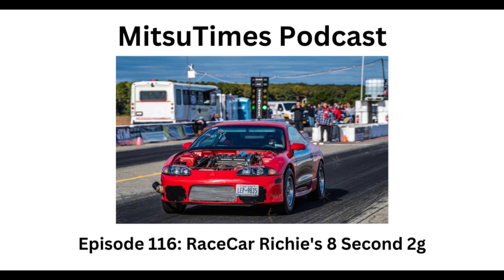Rich, I can't thank you enough for coming on here, especially last minute, and telling your story. I hope we can get you some more followers and subscribers so you can keep kicking ass at the track and embarrassing those V8s at the no-prep events. It was an absolute pleasure to be on here. I can't wait for the next adventure with this thing, whether it blows up or blows me out of the water.